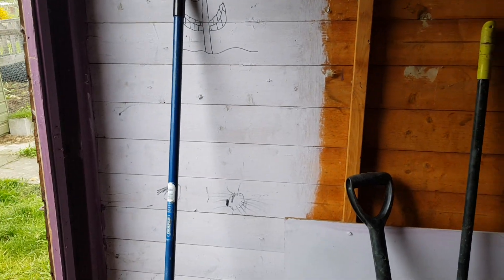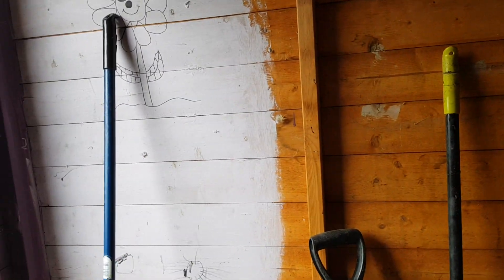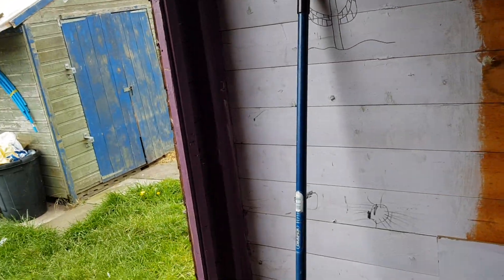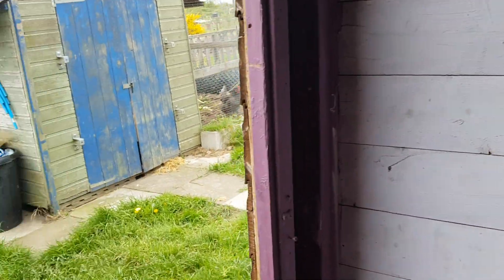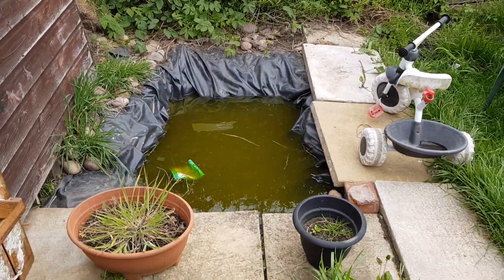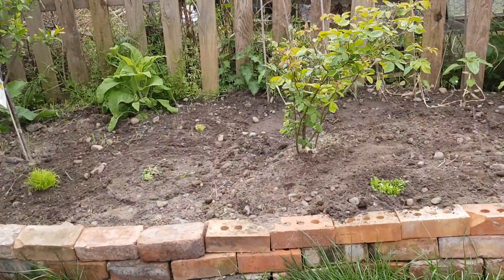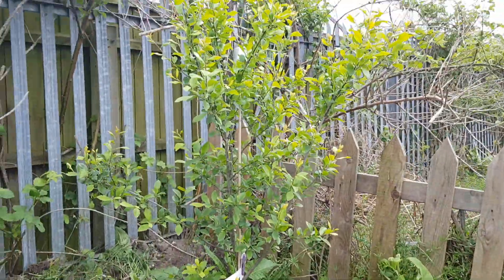It's May already and it's time for a plot tour. We've got things out, I know, scary frost might come, but sometimes you just have to jump in. The pond is still being neglected. I've got some flowers planted out there and there's a plum tree.